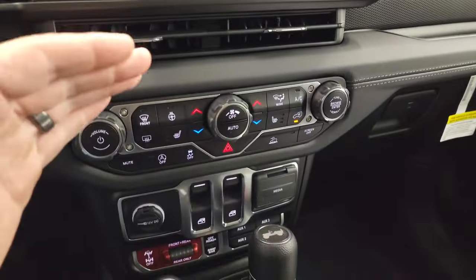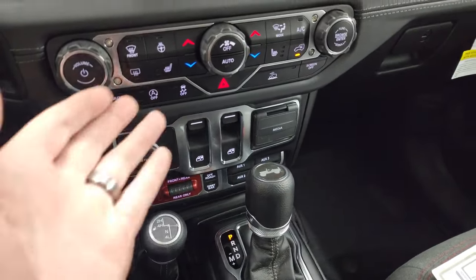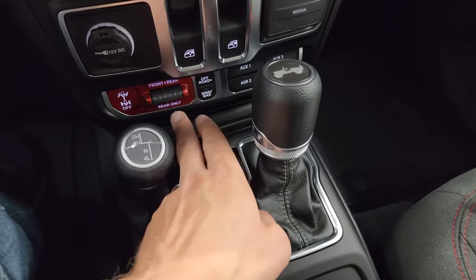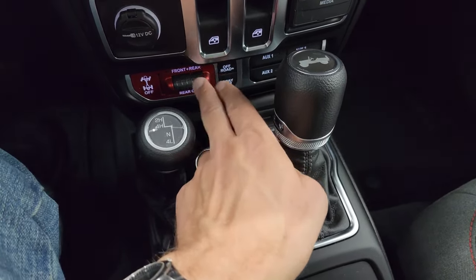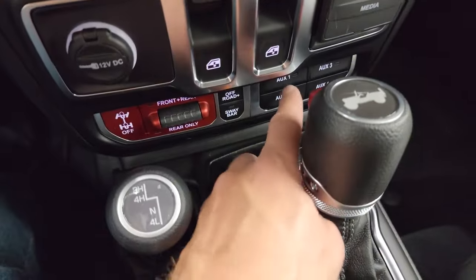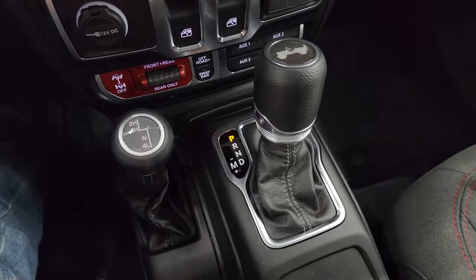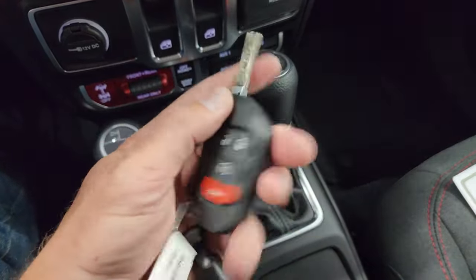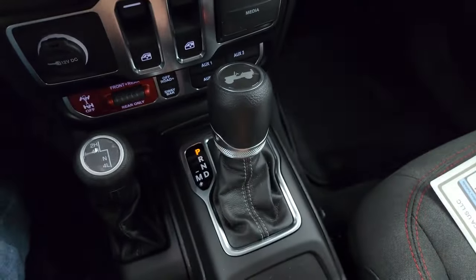Everything below the vents is exactly the same as the 2023s: climate, volume, and tune controls, heated seats, cooled seats, front and rear axle lock, rear axle lock, off-road mode plus, and sway bar disconnect. This is really what makes a Rubicon a Rubicon — the big difference other than a couple styling changes. You get the four auxiliary switches, the 4x4 shifter on the floor, and the 8-speed automatic transmission. You still have the same key with the flipper key, keyless entry, and remote start.